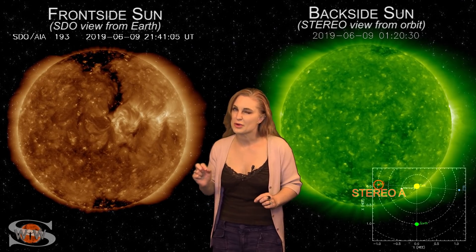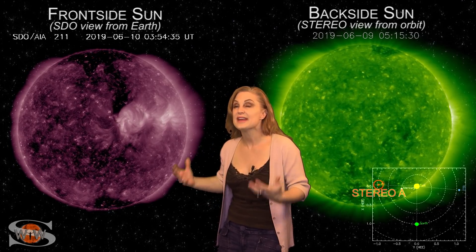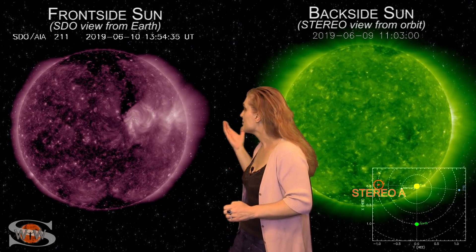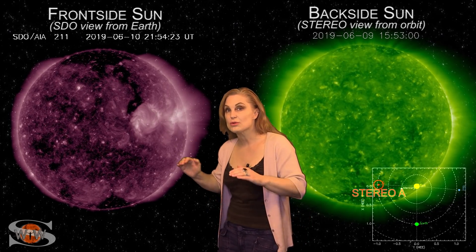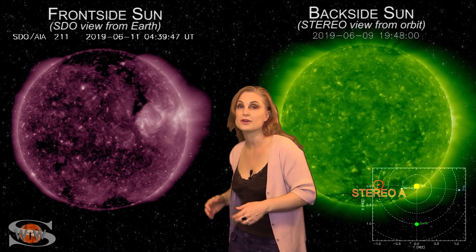Aurora may come down to mid-latitudes, but it won't last very long before things retreat back north. After that, we're pretty much looking at unsettled conditions. Also, those bright regions are going to be rotating off of the sun's west limb here in the next few days, and that means solar flux is going to tank for amateur radio operators and emergency responders.